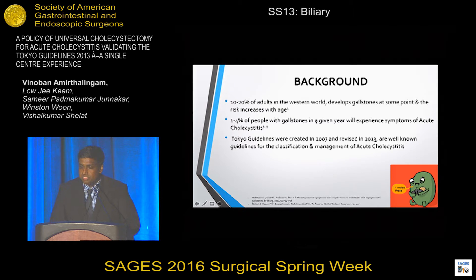In regards to gallbladder disease, 10 to 20% of adults in the Western world develop gallstones at some point, and this increases with age as time passes. 1 to 4% of these people will develop acute cholecystitis symptoms in a given year. The Tokyo Guidelines are international guidelines created as a consensus back in 2007 and revised in 2013 for the classification and management of acute cholecystitis.